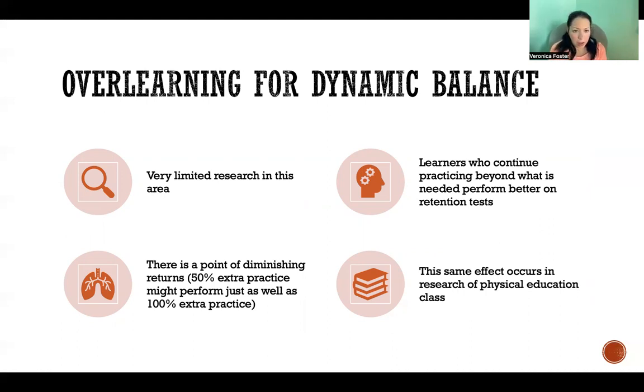However, I want to highlight that there is a point of diminishing returns. While over-learning appears to be beneficial across the board, it is beneficial within reason. There comes a point where too much practice leads to diminishing returns — we won't necessarily experience better performance just because of more practice. In some cases, we actually have worse performance because there's been too much practice.